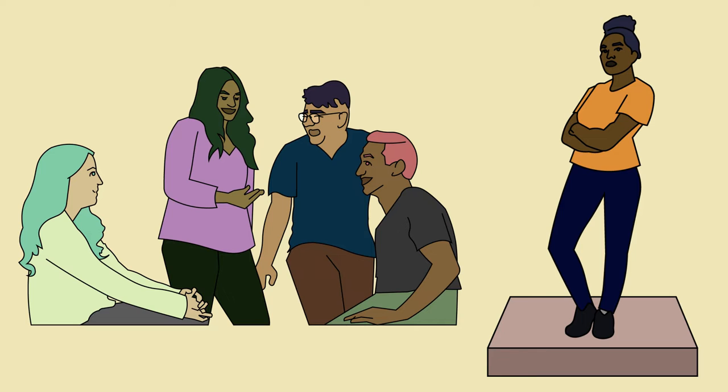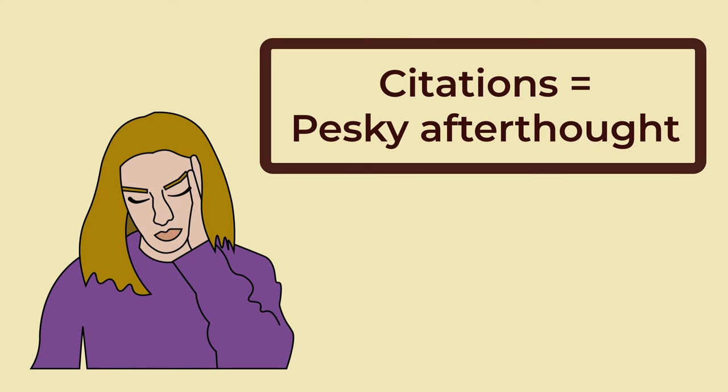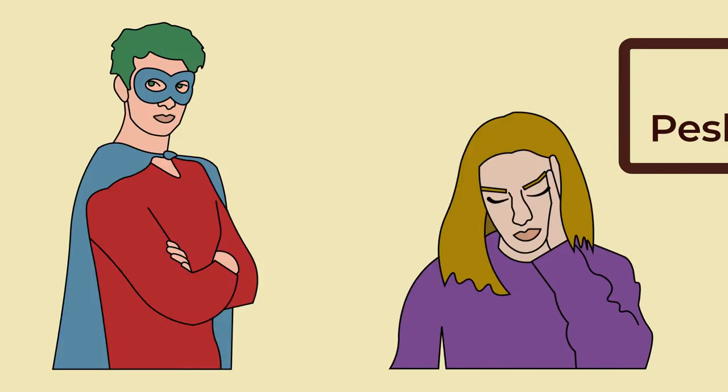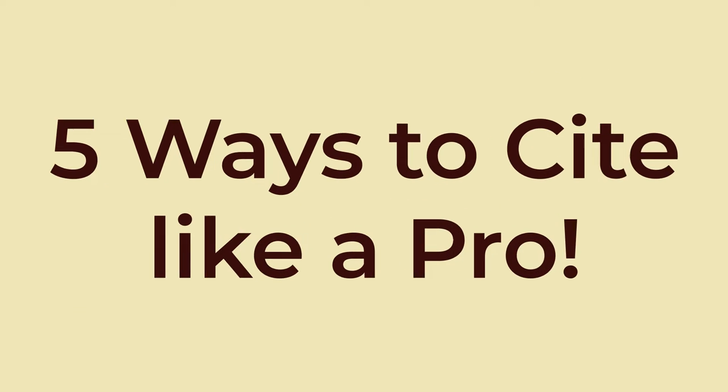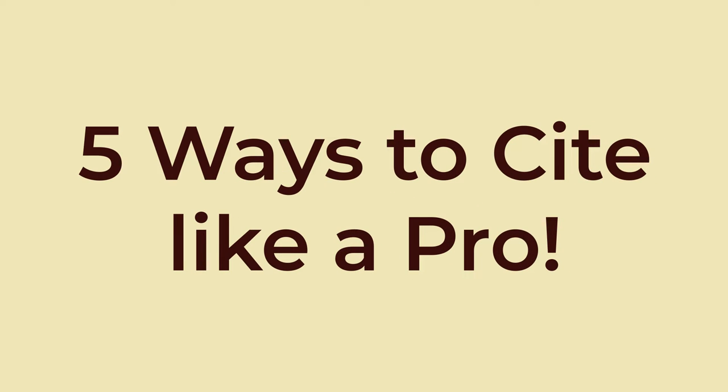While it might be tempting to view citations as a pesky afterthought, they're really the unsung heroes of responsible writing, and deserving a bit more of our attention. In this video, we'll explore 5 things that you can do to strengthen your understanding of proper citations and get you citing like a professional in no time.